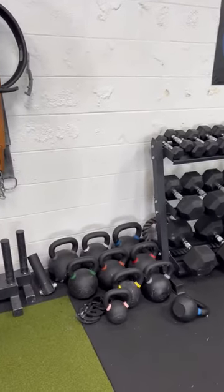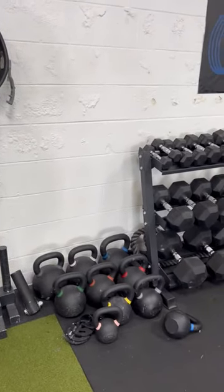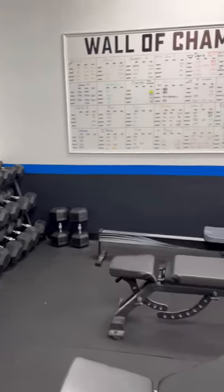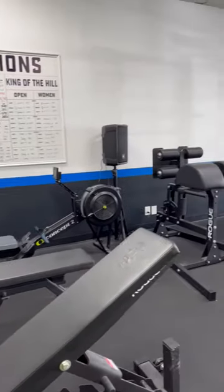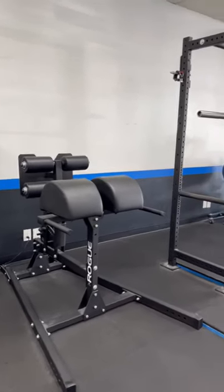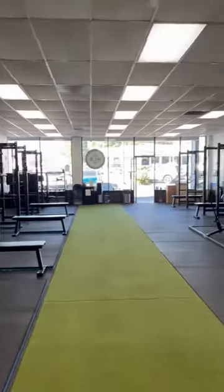Full set of kettlebells and dumbbells up to 100. Incline benches, Concept Two rower, hamstring curl. We hope you'll join us soon.